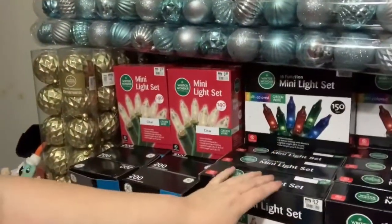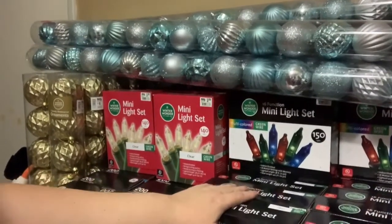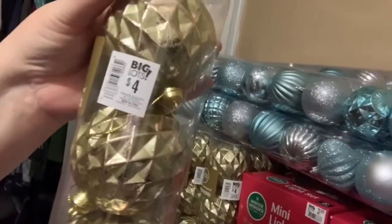Let me turn the camera around real quick - excuse the mess - see all these lights? $12 originally so $1.20, and then another 24 cents off, so I think that makes it 96 cents per box. I got cases of them. And I got these which were $4, so 40 cents a box. There's gold ones and red ones - all the ornaments that were basically left because it was the 90% off.